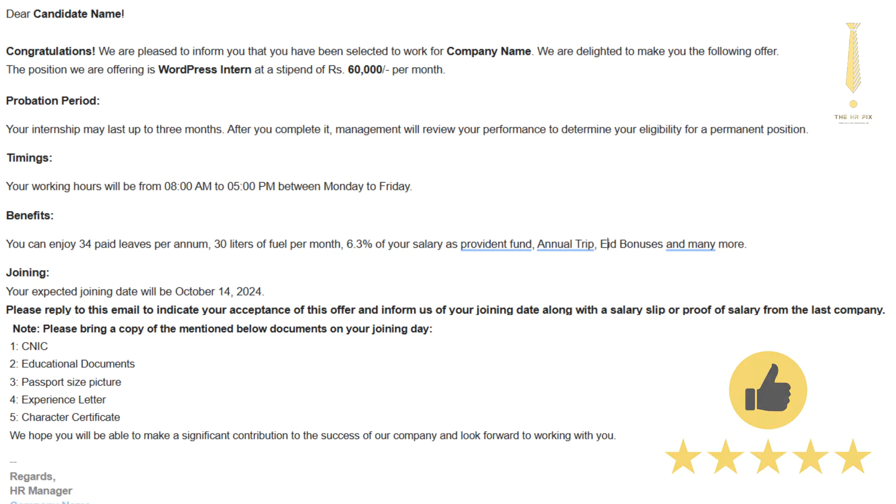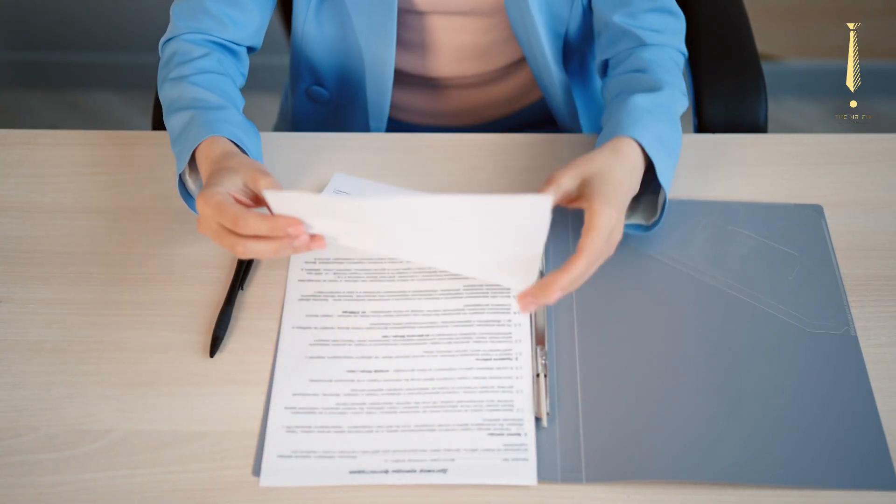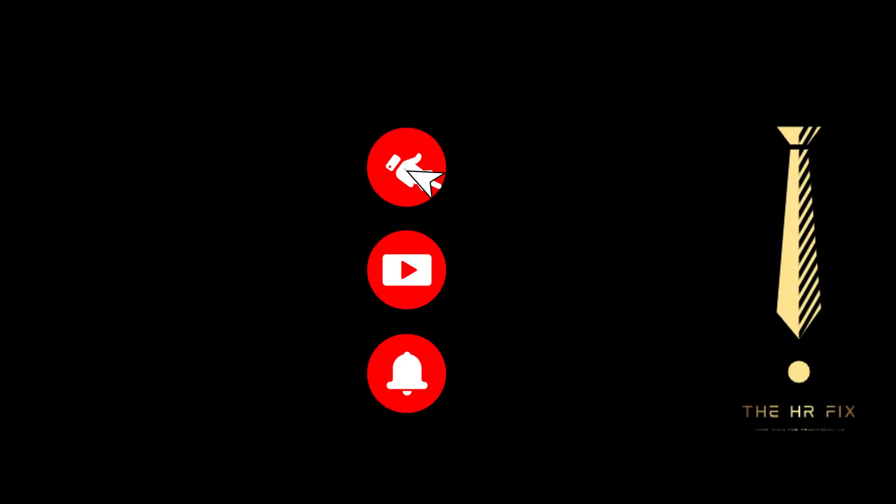By following these tips and incorporating the essential elements, you can craft a job offer letter that will entice top talent to join your team. Remember, a well-written offer letter is a crucial step in the hiring process. What tech tip would you like to see next? Let us know in the comments.